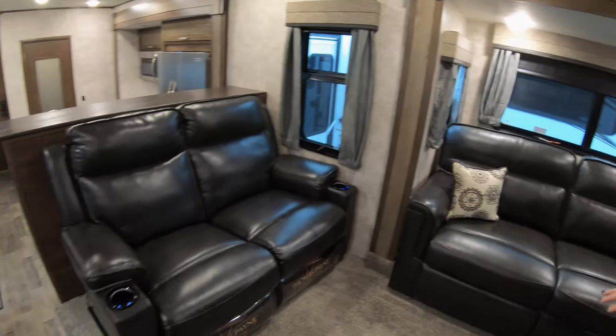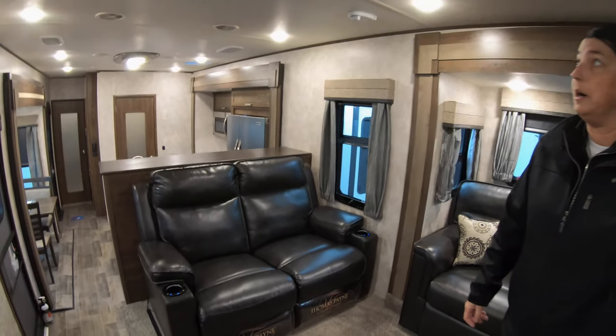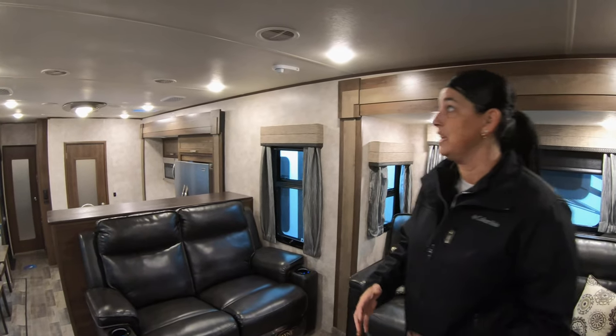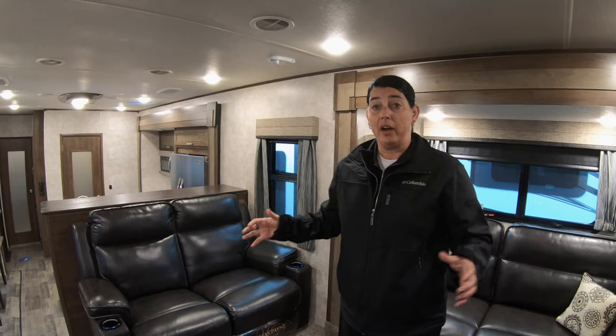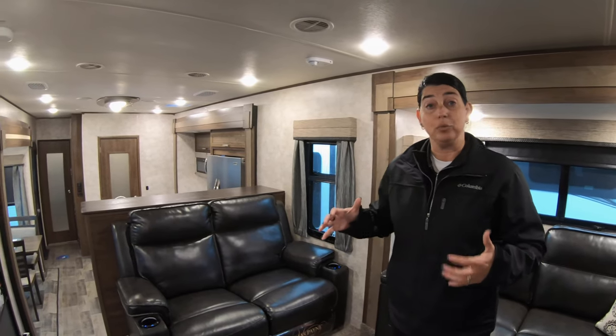Beautiful carpet in this area. Ducted air conditioning — it is the quiet cool. LED lights throughout. As you can see, it's really bright in here. Really, really pretty.